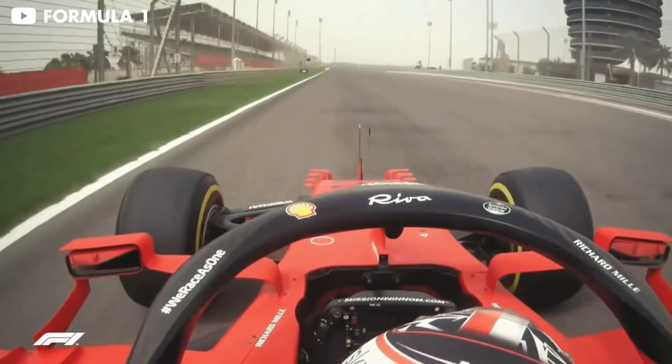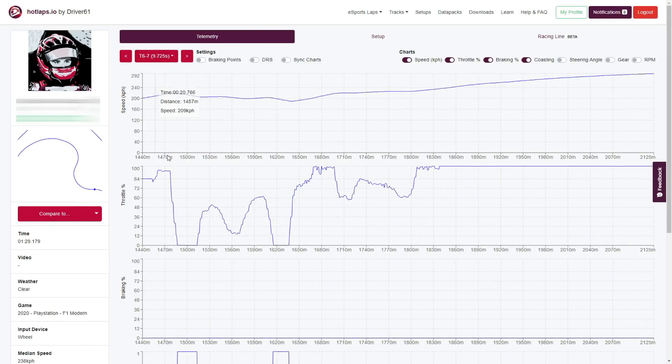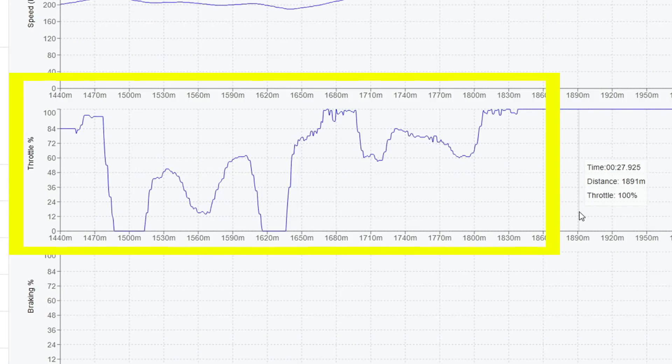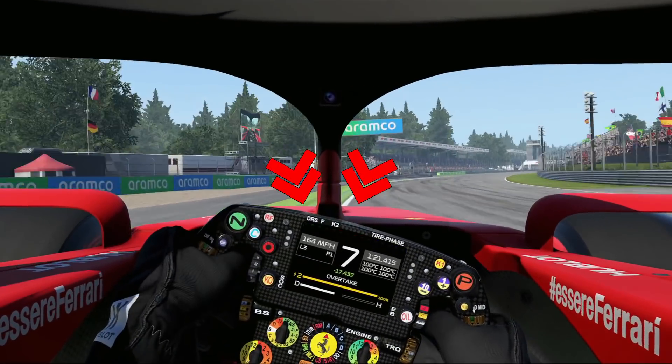The next big issue costing drivers lots of lap time is simply getting on the accelerator too early. You can tell when a driver is doing this because they'll begin to understeer at the apex, the car washes out toward the exit prematurely, and likely the driver has to lift off the accelerator so they don't run off the track. When the driver gets on the accelerator too early the weight shifts to the rear too early, the front becomes light, and there isn't enough grip to get around the corner. Typically this happens because the driver isn't looking far enough ahead.